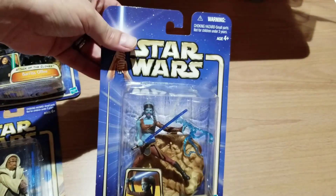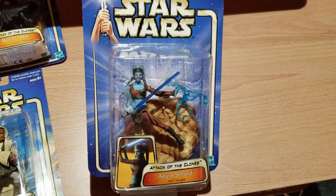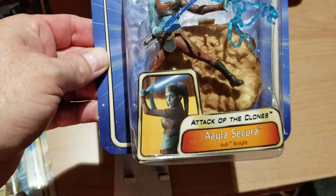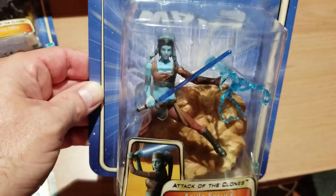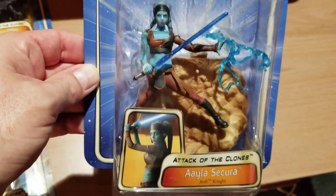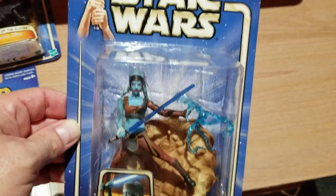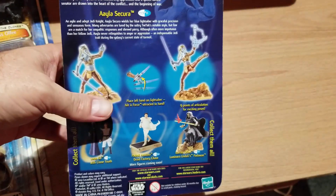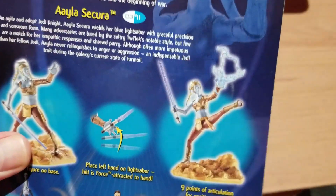Here's Aayla Secura — always an interesting character. She has what I call video game-itis. What she's wearing has no basis in reality or safety — she's just got a halter top on. But that's how female characters are treated a lot of times in these movies and video games. This is from the arena battle because it's got the little bit of dirt and sand underneath. Apparently she can high kick with the best of them.